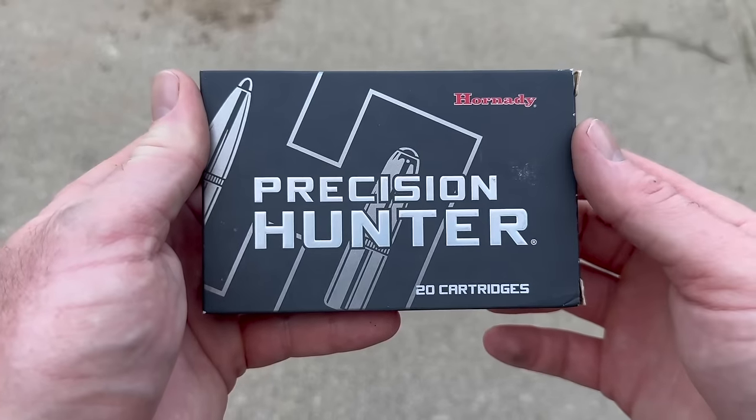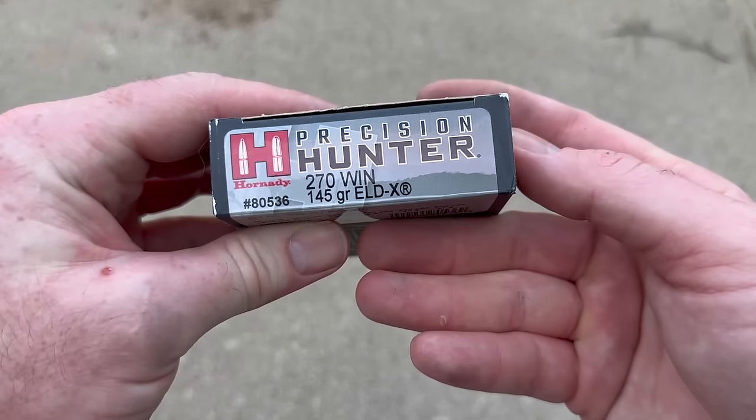Hey, welcome back to another ballistics gel test. Today we're going to be shooting Hornady's Precision Hunter with 145 grain ELDX bullet in .270 Winchester. And we'll take a quick look at the box and ammo for that Hornady Precision Hunter .270 load.